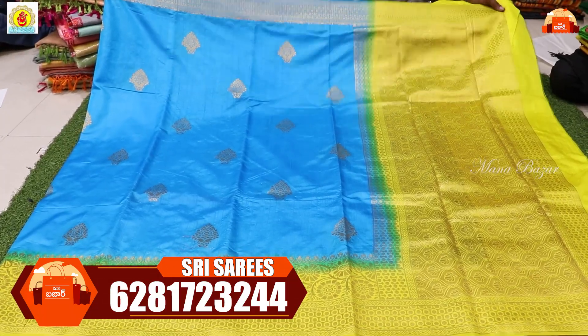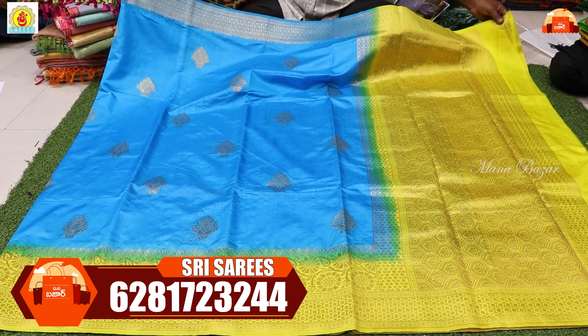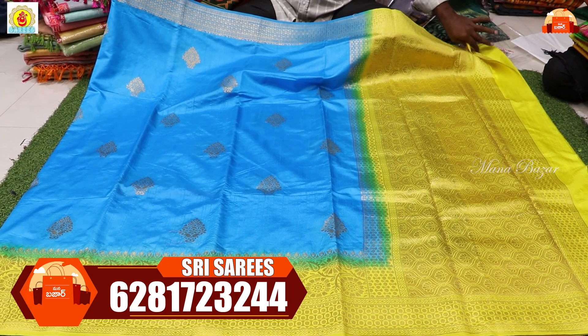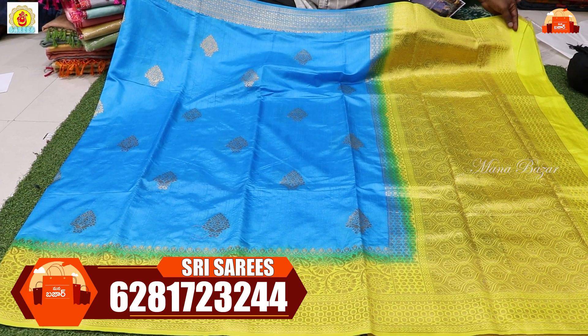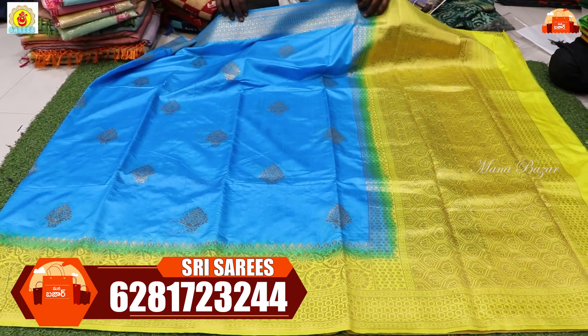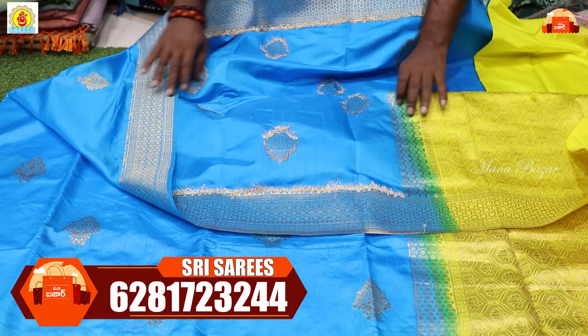This is a silver silk saree — a silver silk type. It has a double shade: blue and yellow color combination. This is a zari weaving. On the back side, there is a golden zari. The finishing is very nice.